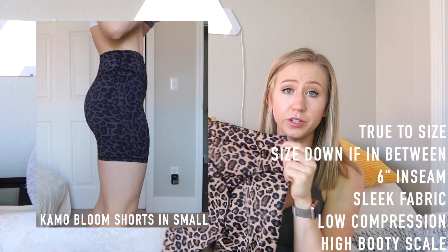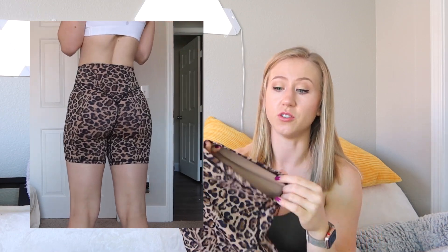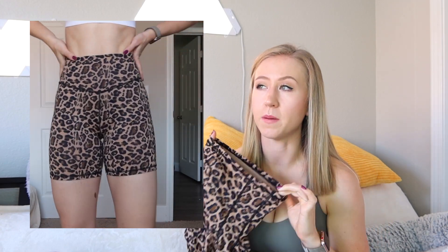I also want to mention the Camo Bloom shorts — their first shorts, released just a couple weeks before the tie dye. Also a six-inch inseam, but totally different fabric. These are very true to size, or even size down, because they're super stretchy and thin. If you have issues with shorts cutting into your thighs, these literally won't. They did want to ride up a little for me at the gym, which is why I prefer the tie dye shorts — those have more compression and grip. The Bloom shorts are more of a lightweight summer fabric, still flattering with the curved glute seams, but I do prefer the fabric and fit of the new Ellen shorts.